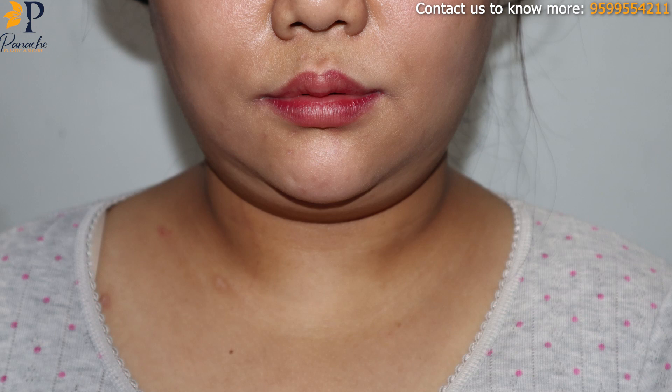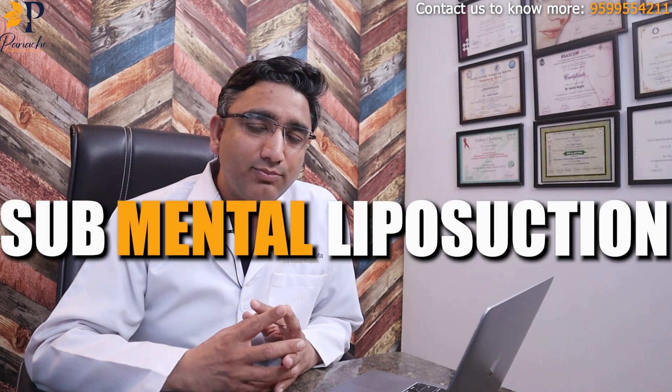Hello and welcome back. In today's video, I'll specifically discuss a case of a beautiful lady who came to us for double chin liposuction. She wanted neck liposuction, also known as submental liposuction.